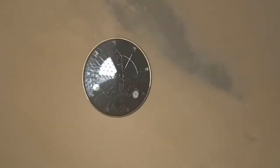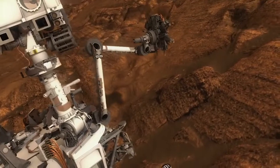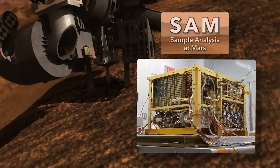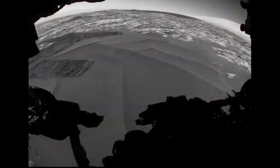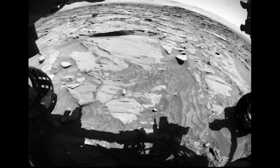Six years ago, Curiosity landed in Gale Crater on an ancient lake bed. A few months after arrival, it drilled into sedimentary rocks and detected traces of organic molecules using an instrument called SAM. Now, Curiosity is climbing the mound in the middle of Gale Crater, and SAM has made a subsequent detection of organics.